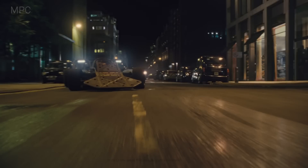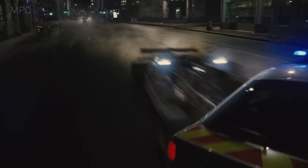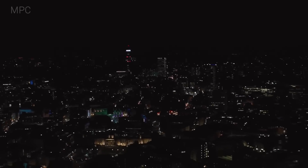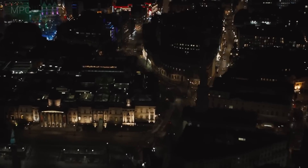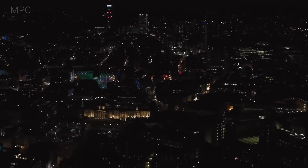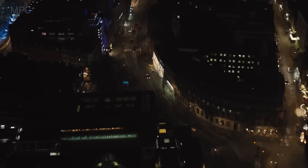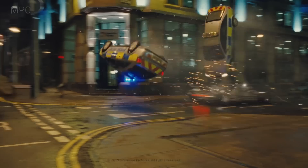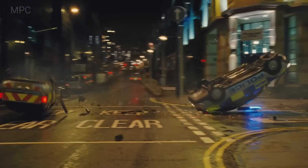But they didn't just fool us with London streets that weren't really there — they also used CG cars, like those in this drone footage and in this crash sequence. In fact, every single car used in production was LIDAR scanned and photographed, and different digital versions were made with the progressive amount of damage they underwent throughout the movie's timeline.